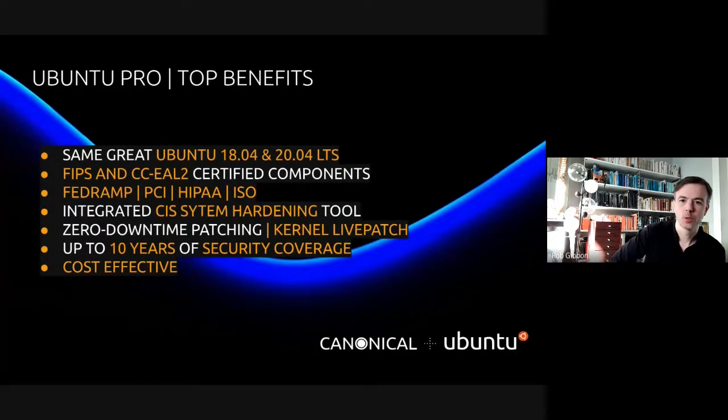With Ubuntu Pro, you get the same grade of Ubuntu 18.04 and 20.04 LTS, but with certified components for FIPS and common criteria. So we can support FedRAMP, PCI, HIPAA, ISO and other certification criteria.